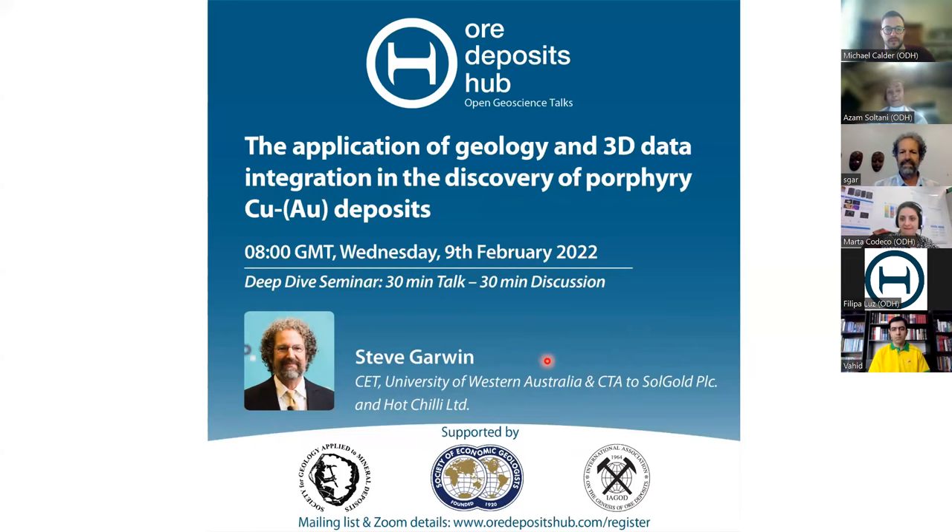Steve has more than 33 years of experience as an exploration geologist, and he has worked in a variety of countries. His main expertise is related to gold and copper projects, and he works as an independent consultant based in Perth, Australia. He's an Agile Research Fellow at the Center of Exploration Targeting at the University of Western Australia, and he has been author and co-author of more than 40 scientific papers and abstracts.